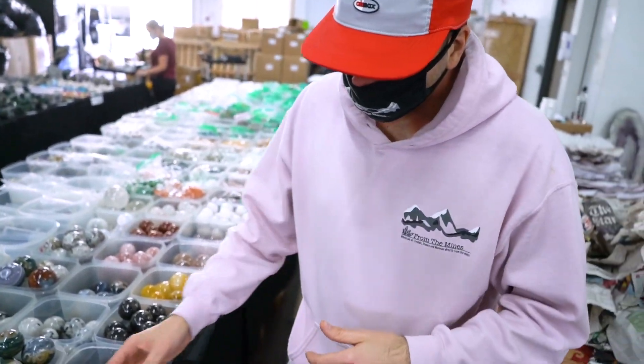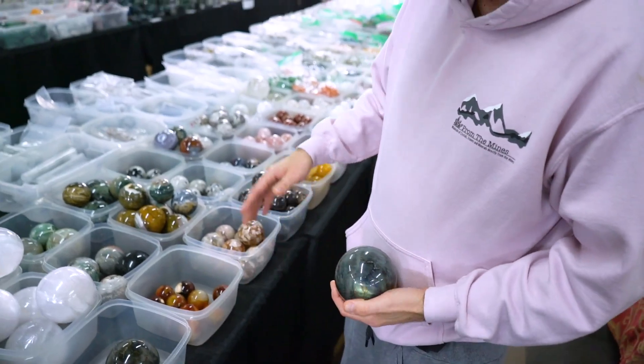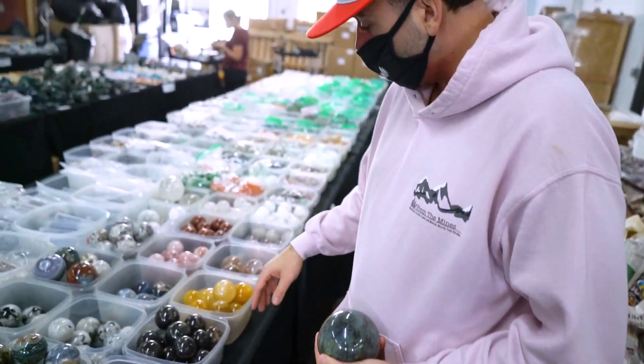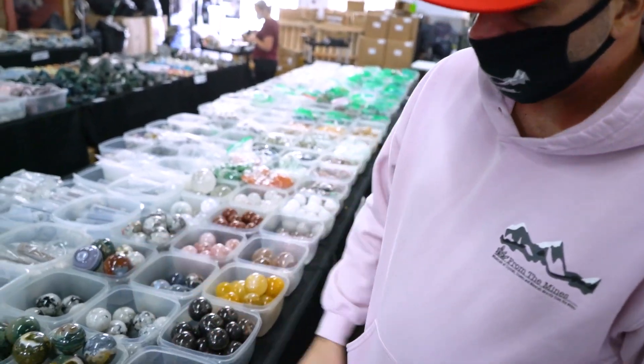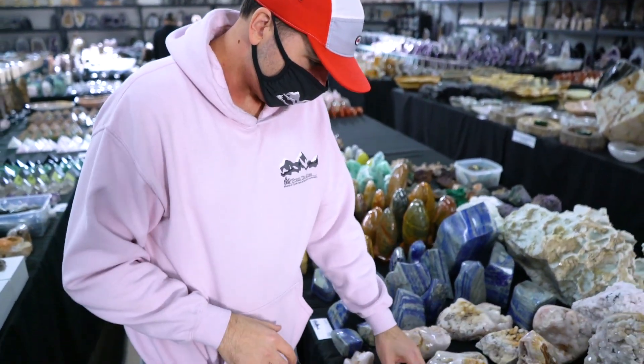We just restocked on a bunch of spheres — got labradorite spheres, carnelian, flower agate, moonstone, hematoids, ocean jasper, garniorite. Also got in a bunch of pink amethyst, some really cool stuff.